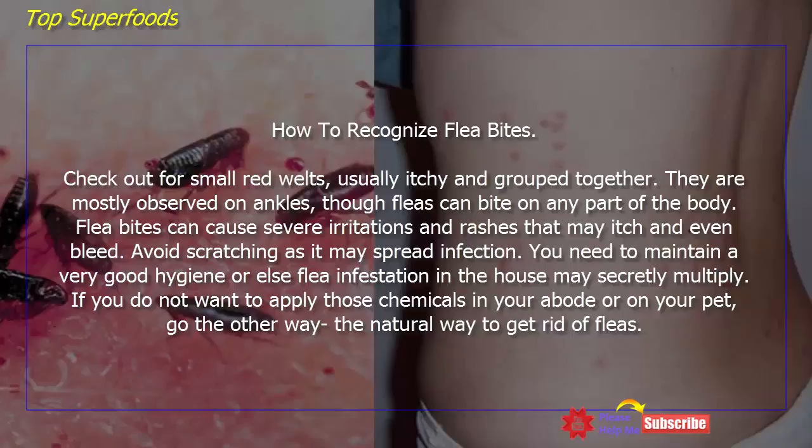If you do not want to apply chemicals in your home or on your pet, go the natural way to get rid of fleas.